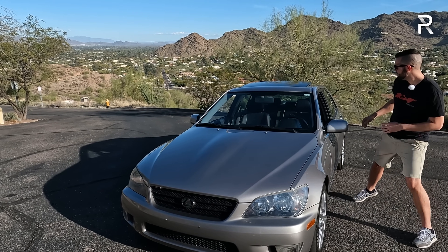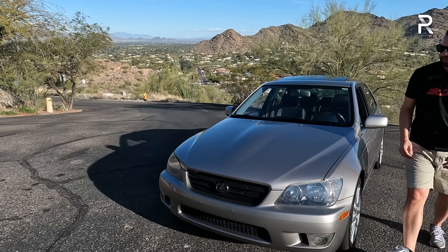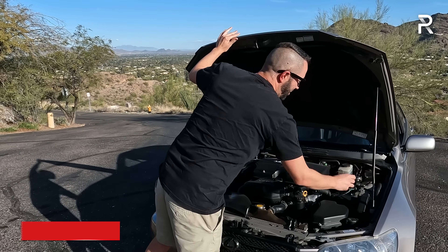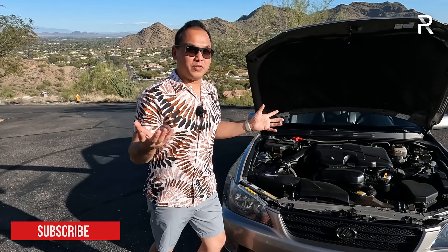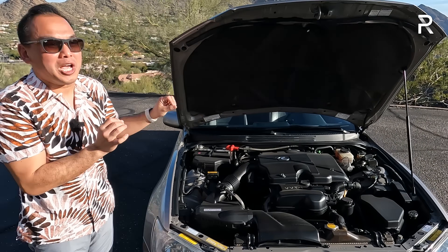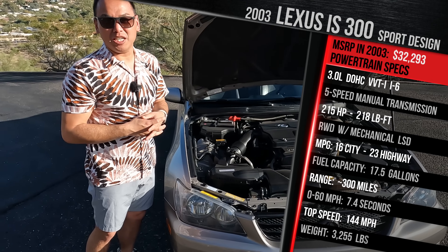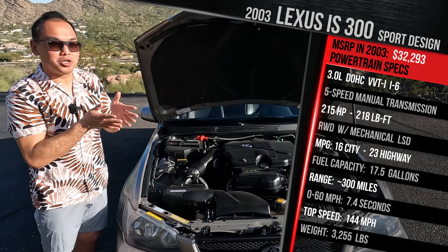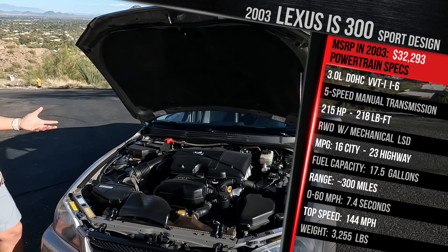Let me open the hood so we can talk about what makes this vehicle super special. Under the hood of the IS, this vehicle was only available with one engine here in the U.S. — that's why they call it an IS300. Back in the day, the 300 actually meant something: 3-liter inline-6, a 3-liter 2JZ-GE. It has variable valve timing, no direct injection, no turbos — port injection. It's the legendary engine from the Toyota Supra, minus the two turbos.